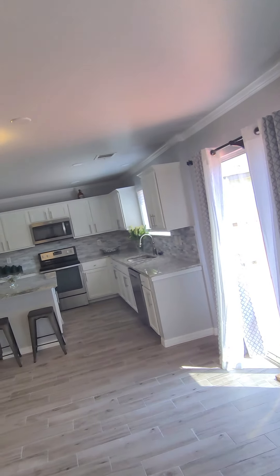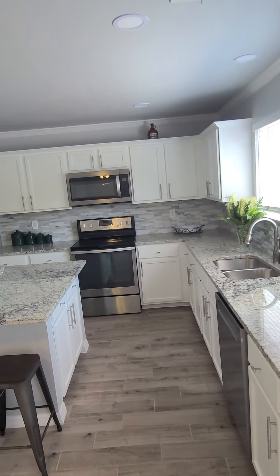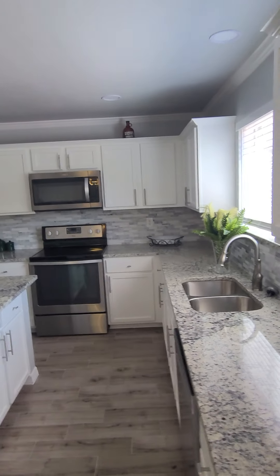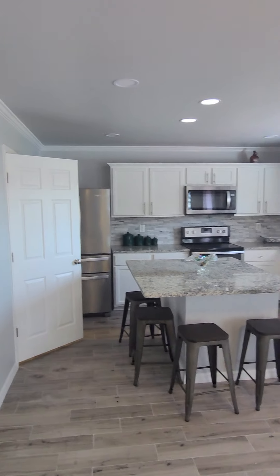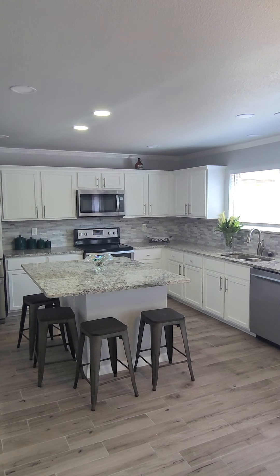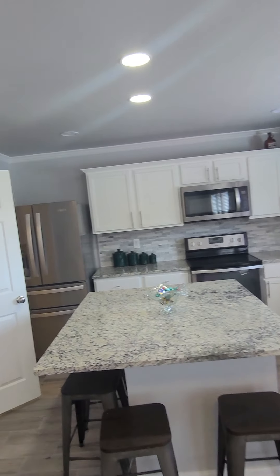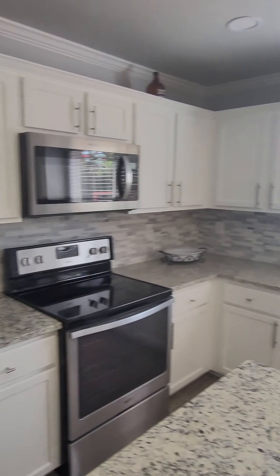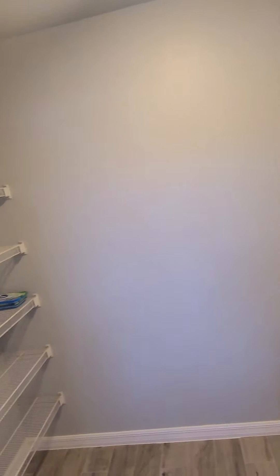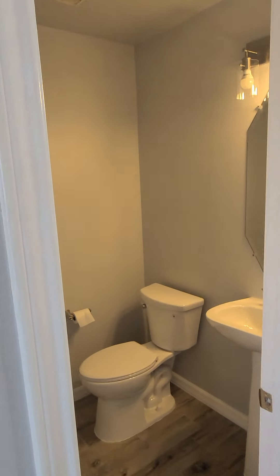That crown molding again — the kitchen, to die for! Looking good in the kitchen. Let's turn on some lights so you can get the full view of the kitchen. Appliances are in, and let me give you a look at the pantry — good-sized pantry. Half bath looking good.